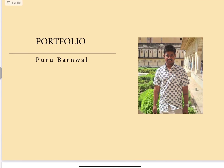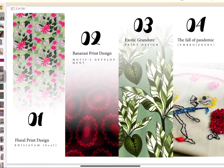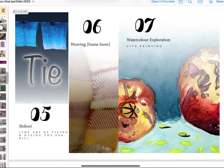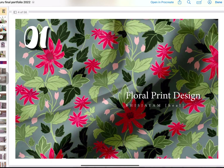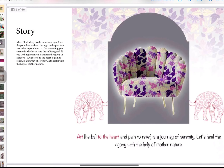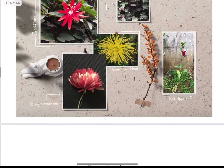Hello, welcome back to my channel guys. Today I will be showing you how I got into Reliance Retail, and this is my whole portfolio with floral prints — how I made it, how the story was created, and how I developed the whole story out of this print.